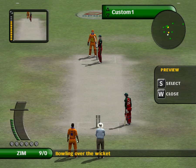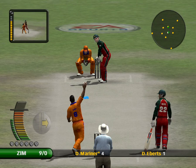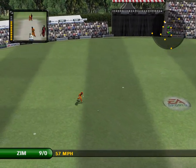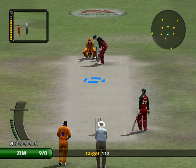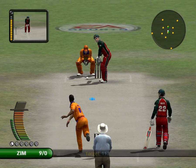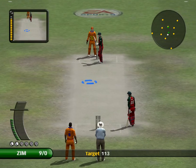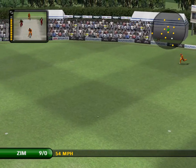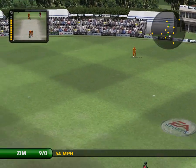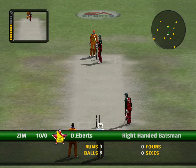Watch the field spread as the fielding restrictions are concluded. Fielded by the man at long on. There's just one there. The Netherlands have made an adjustment to their field.